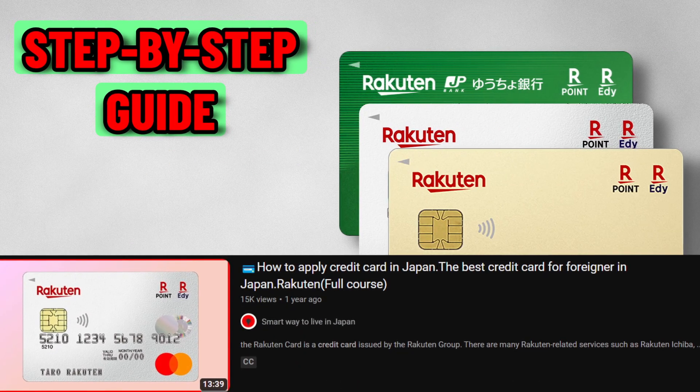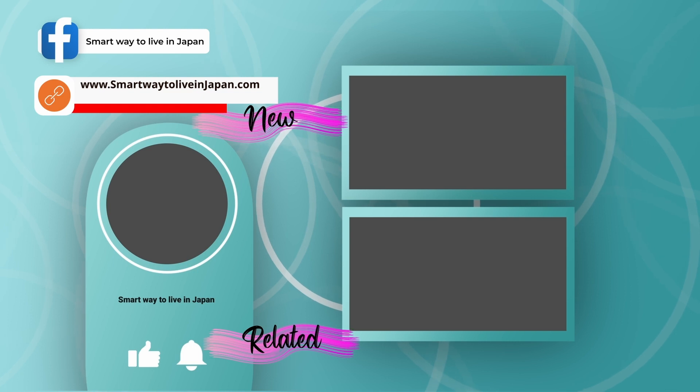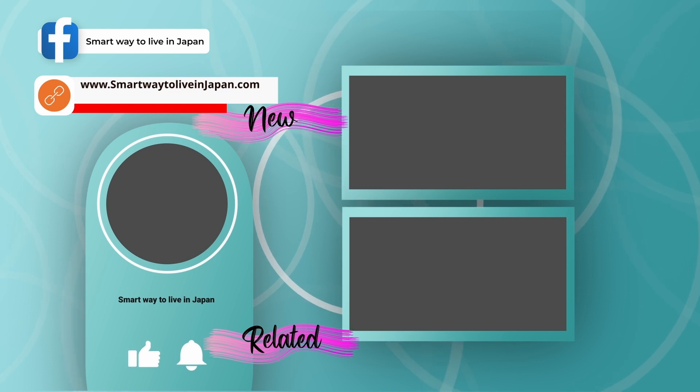If you haven't applied for a Rakuten Credit Card yet, go to the step-by-step guide linked in the description below. If you found this video helpful, please like and subscribe to our channel.